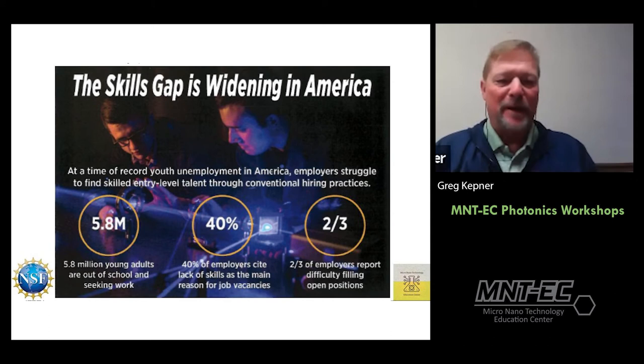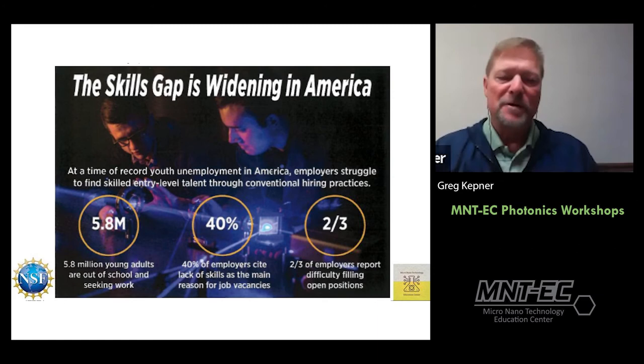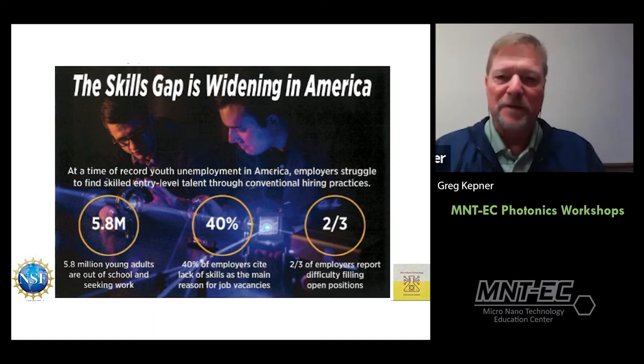The skills gap is something often discussed. Prior to COVID, data showed 5.8 million young adults out of school and seeking work, with 40% of employers citing lack of skills as a main reason for job vacancies, and two-thirds of employers reporting difficulty filling open positions. At a recent high-tech conference, an employer panel said filling technician roles is one of their biggest challenges — finding people with the right skills, trained and ready to go.